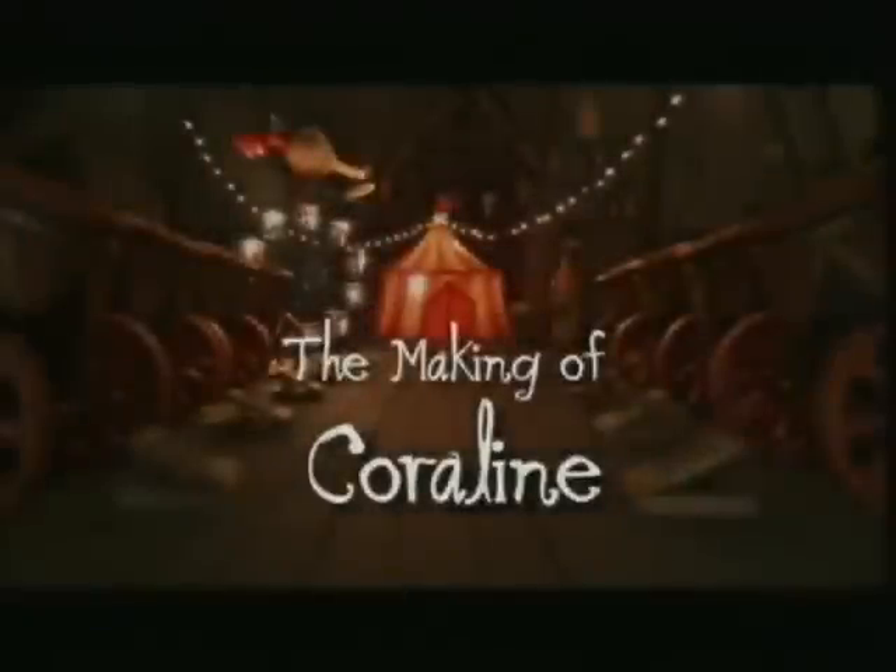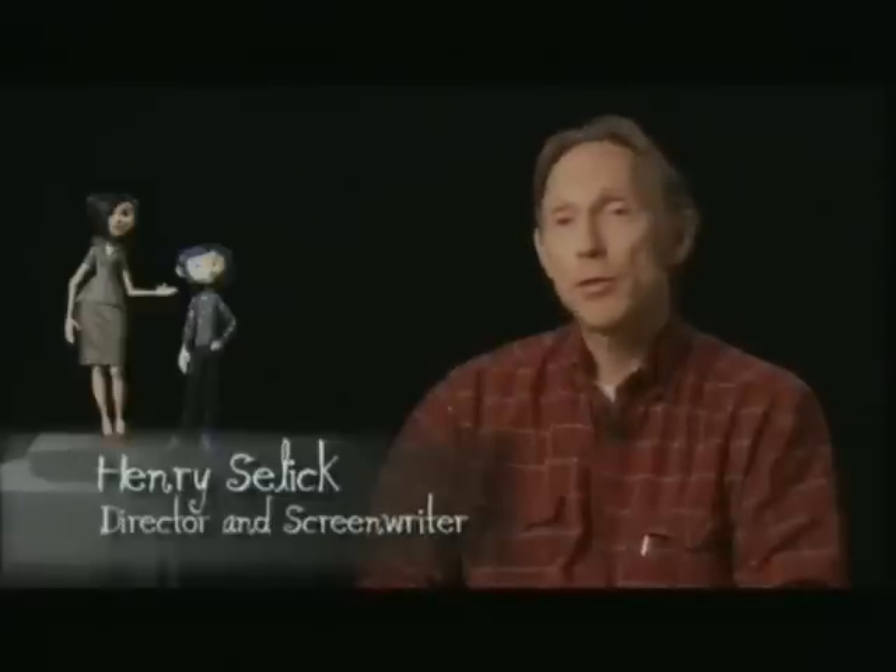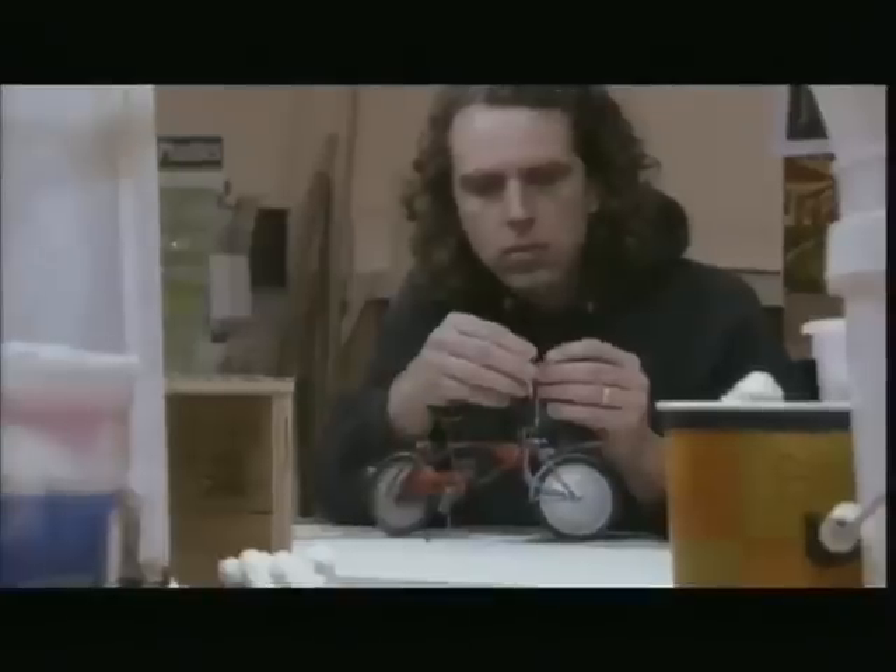Welcome back. Now we'll show you how Coraline was made. Small world. In making Coraline, virtually everything you see on screen is made by hand.